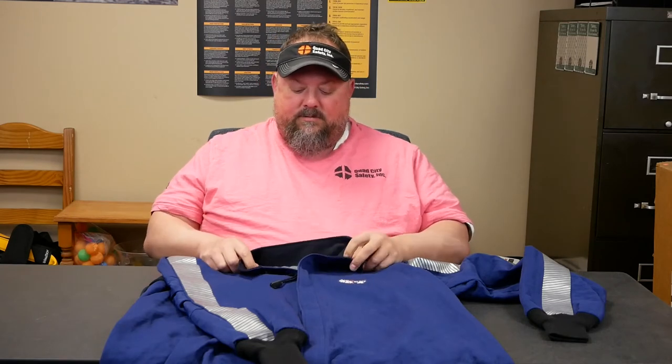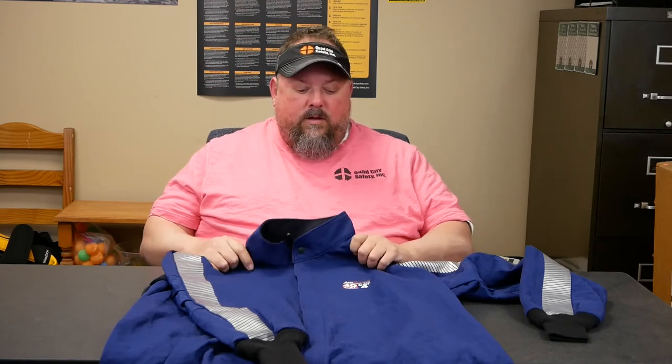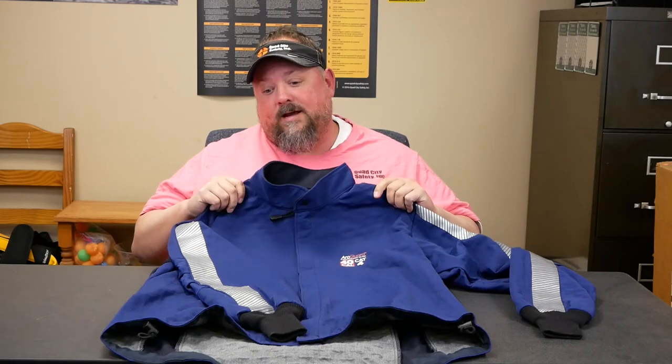I'm a big guy so they sent a large — it was a little sausage casing — but I did get to put it on and it was surprisingly really, really light. Your mind fights that: how is this Category 4? Well, the guys over at NSA had this thing tested a lot to make sure it hit the performance factors it needs to.